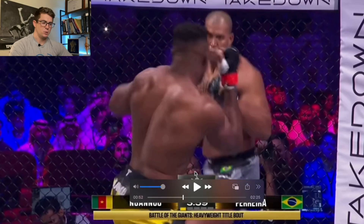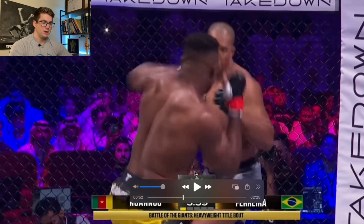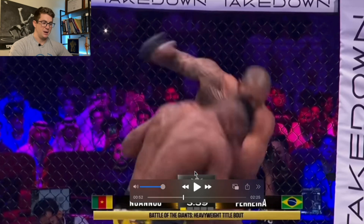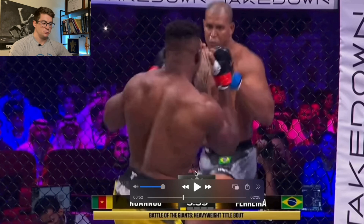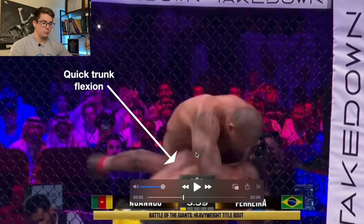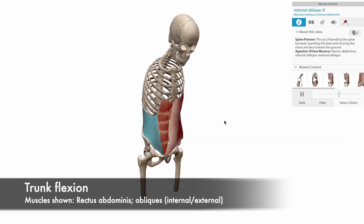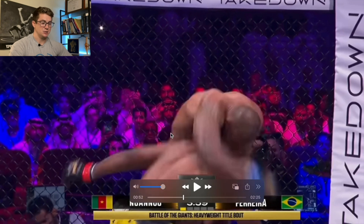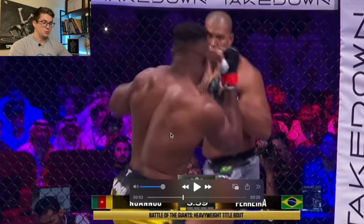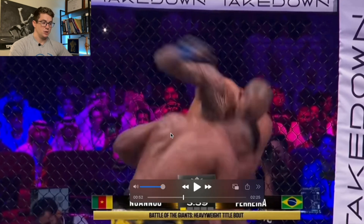This next clip is less biomechanical and more an appreciation of the timing. You can tell that he knew Ferreira wanted to time his jab. So he fakes the jab, Ferreira throws that overhand, and the level change is really nice — a lot of rapid trunk flexion here. I don't know if he meant to do this, but it would have been really nice to see him change the level of his shoulders and hips at the same time. He kind of just bends at the waist, but just a really nice appreciation of that fake jab and level change.